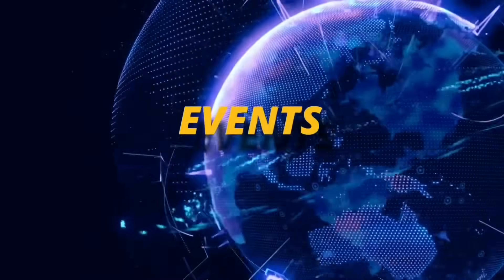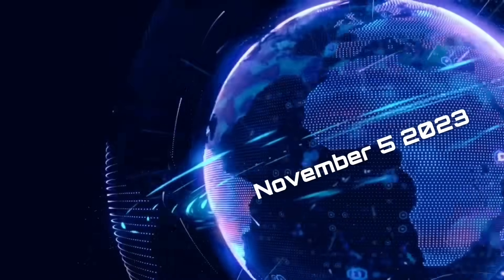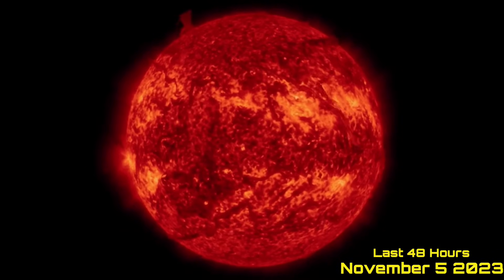Hello friends and family from around the world. This is Mike with Daily Events Worldwide and we are on November 5th, 2023. Welcome to another surviving day on the planet and welcome to the Daily Do.